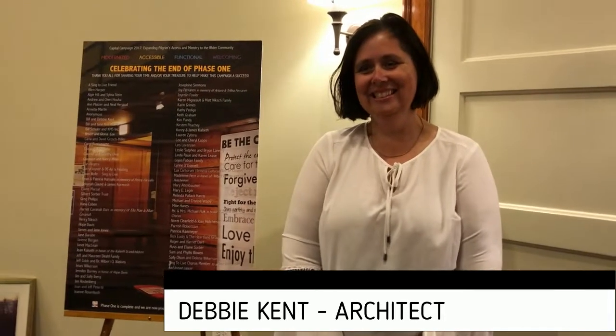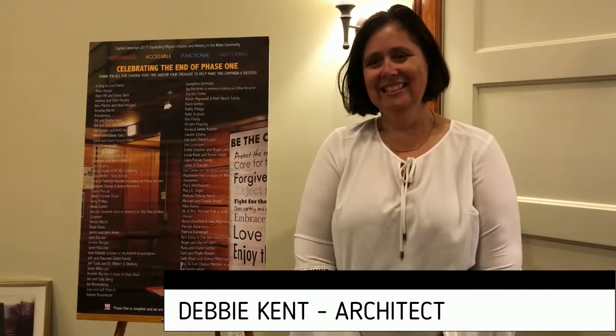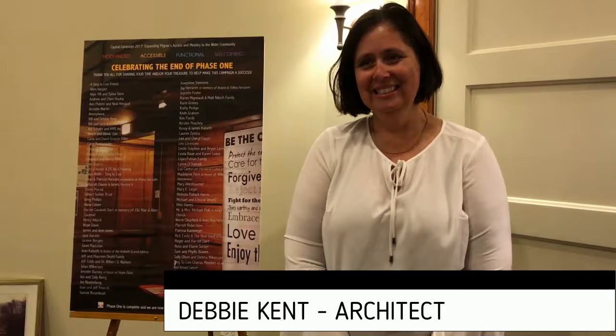This is Debbie Kent, the architect behind the new construction phase here at Pilgrim Congregational Church. Debbie, tell us a little bit about the process here through the construction from the architect's eye.